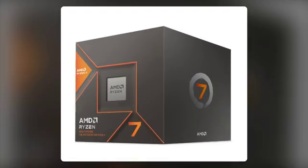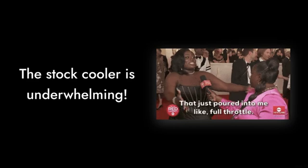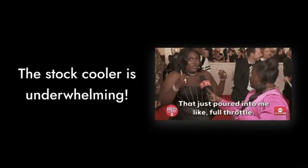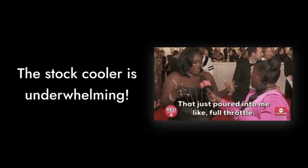Reason number 8: the bundled cooler is a joke. Seriously, if you want to keep this processor cool, you'll need to invest in a better cooler. The stock one is underwhelming and can barely handle the heat, leading to thermal throttling.